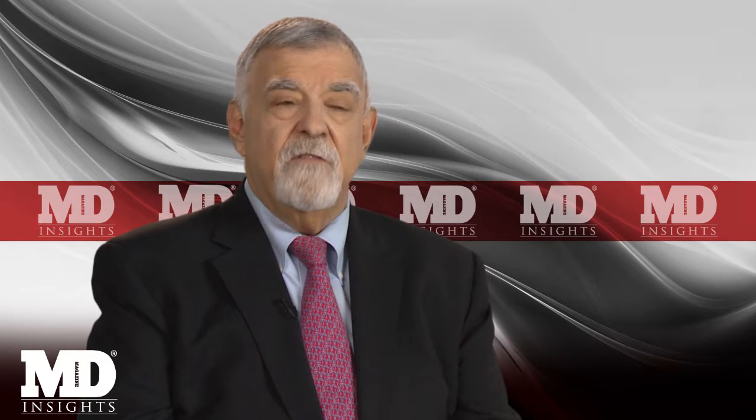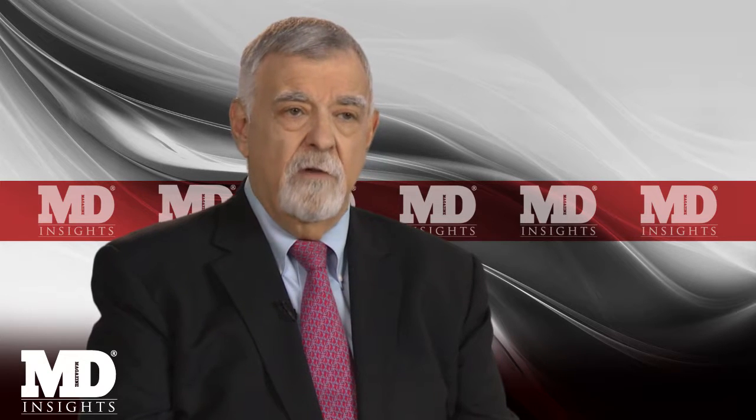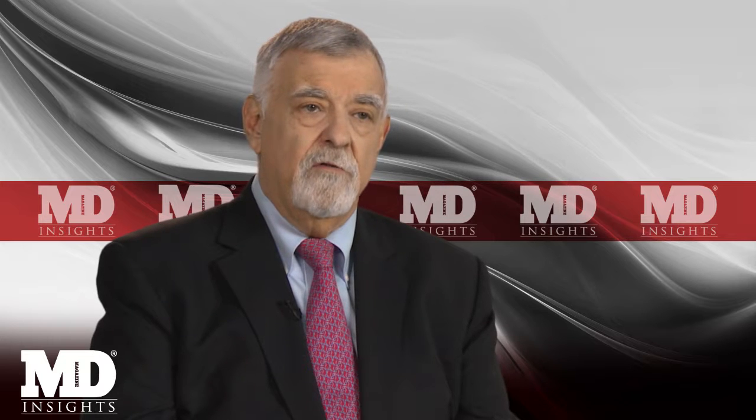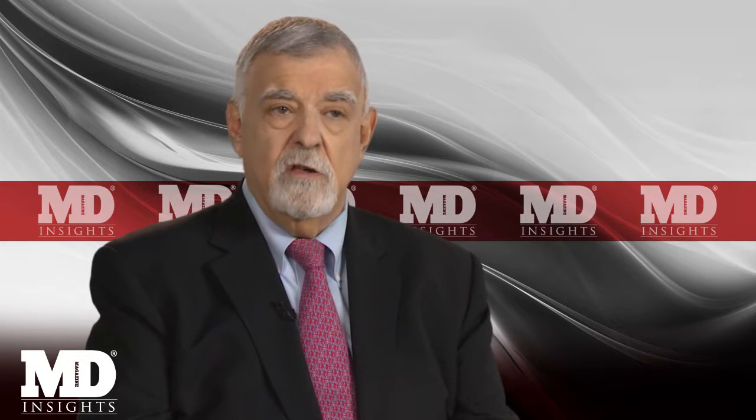It is part of a family of diseases known collectively as the seronegative spondyloarthropathies, which are differentiated from rheumatoid arthritis in their clinical presentation and the kinds of patients affected by it.